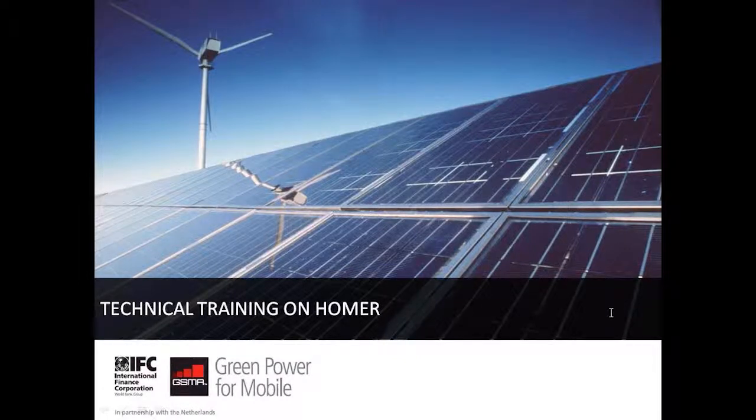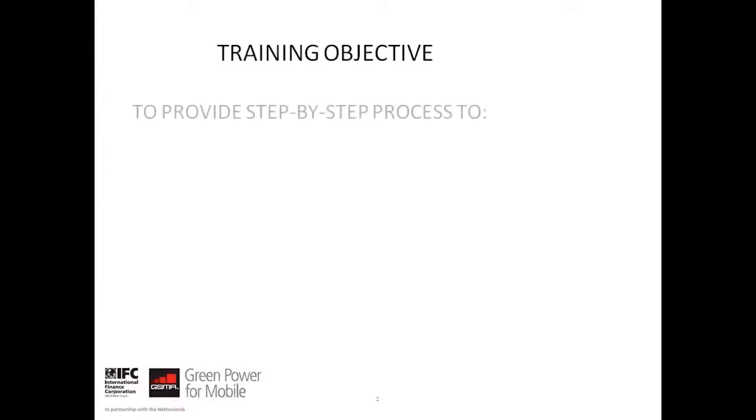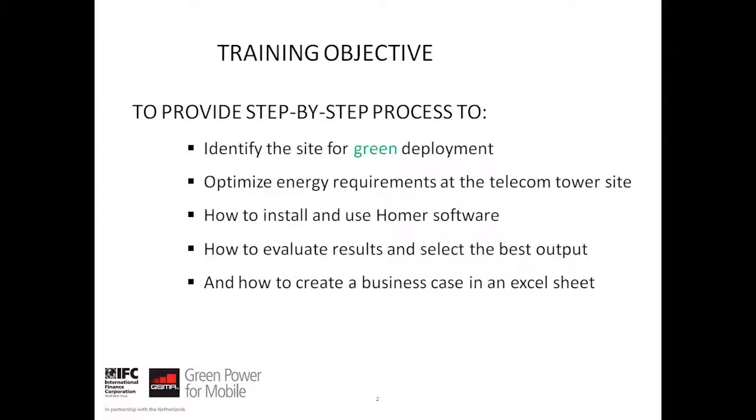Welcome to the technical training on HOMA. This training will help to dimension green energy for telecom sites. The objective of this training is to provide you with a basic step-by-step guide to identifying the site for green deployment, optimising energy requirements at the telecom tower site, how to use and install HOMA software, how to evaluate results and select the best output from a list of results, as well as how to create a business case in an Excel sheet.